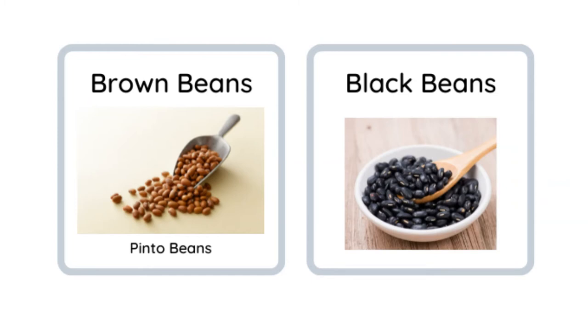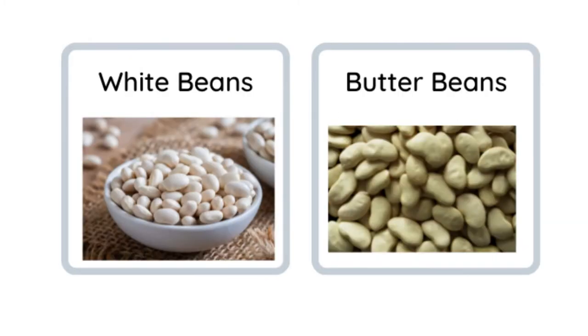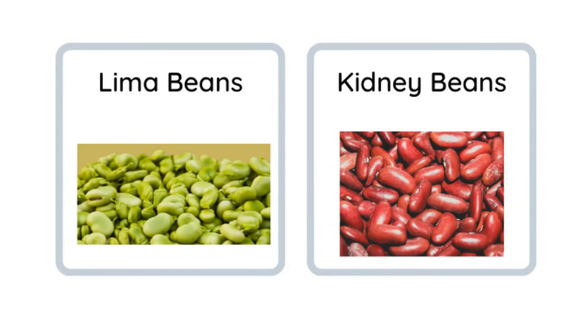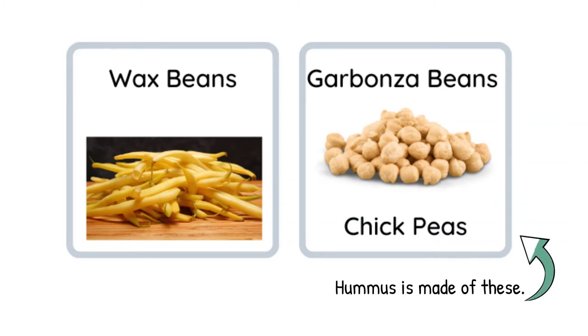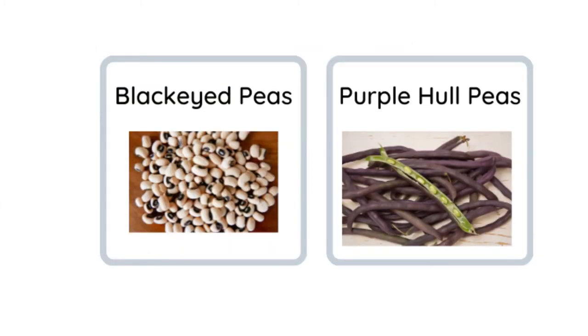Black beans, white beans, butter beans, lima beans, kidney beans, wax beans, and garbanzo beans — also called chickpeas. Hummus is made out of these. Black-eyed peas, purple hull peas.